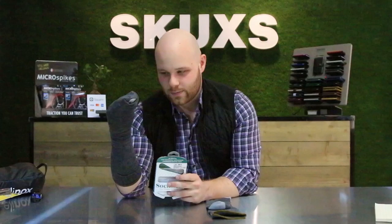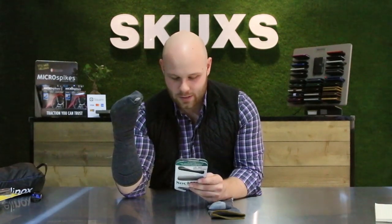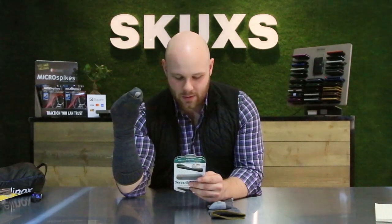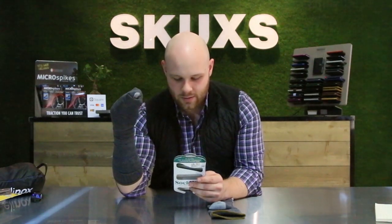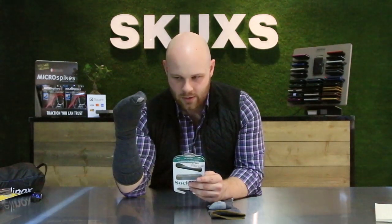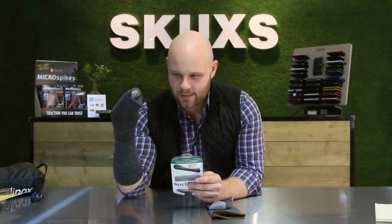To help us with our next product, we have Socky the Sockwell Sock. Socky, tell us about the Elevation Compression Sock. The sock provides odor control, keeps your feet dry, and regulates your temperature. It feels great on your feet, and not only on the trail — it really helps on the airplane when your feet get all bloated and red.